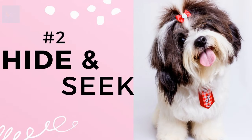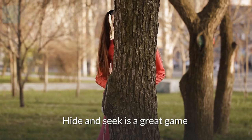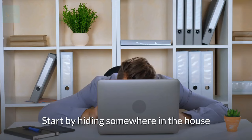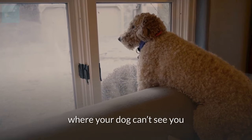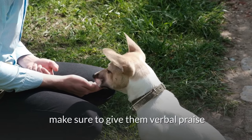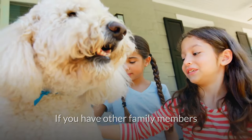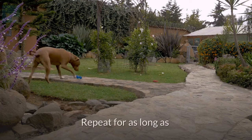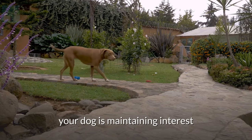Number 2: Play hide and seek with your dog. Hide and seek is a great game and one the whole family can play. Start by hiding somewhere in the house where your dog can't see you. Then call your dog. When they find you, make sure to give them verbal praise and a nice treat. If you have other family members, have them hide elsewhere in the house and call your dog to them. Repeat for as long as your dog is maintaining interest.